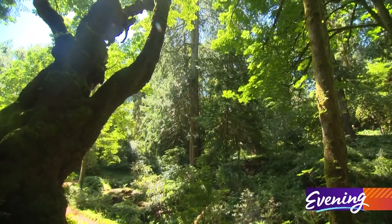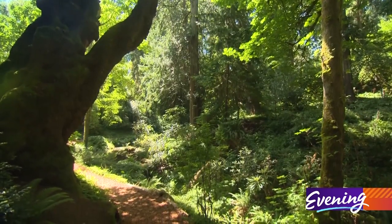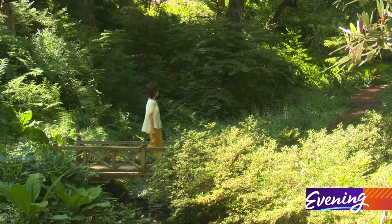He hired different landscape architects and landscape designers to help him and his wife sculpt this land — 140 acres of native forest here on Bainbridge Island — into a curated series of gardens that flow through the property.